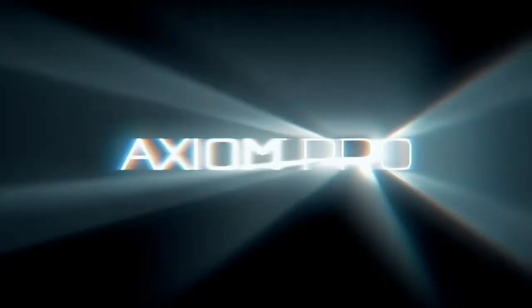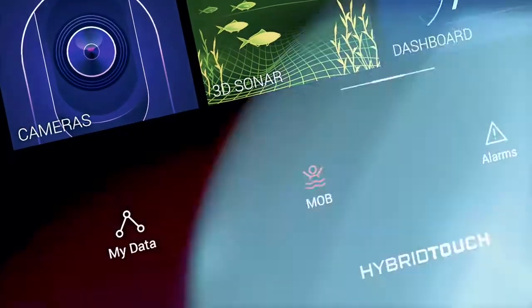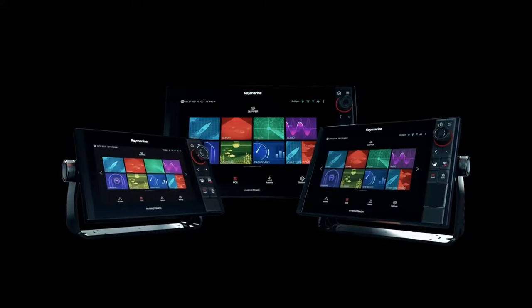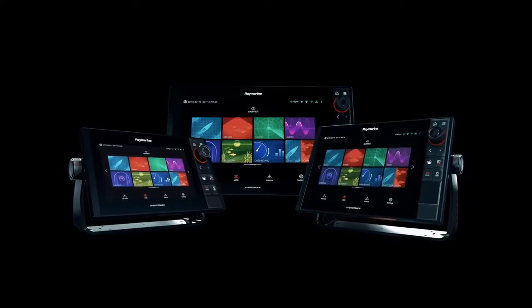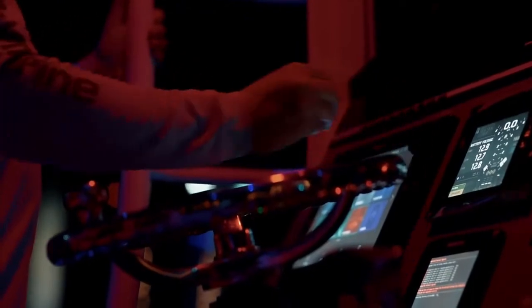Raymarine's award-winning Axiom family just got bigger. Meet Axiom Pro — 9, 12, and 16-inch models. Fully loaded with even more fish-finding and navigational power for finding fish faster and staying safe at all times on the water.